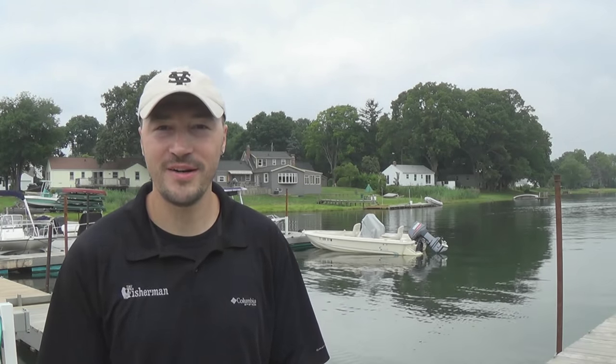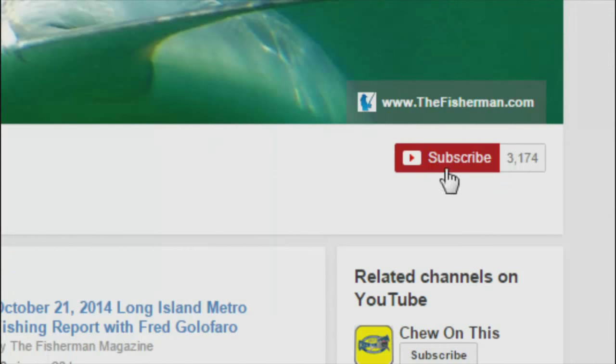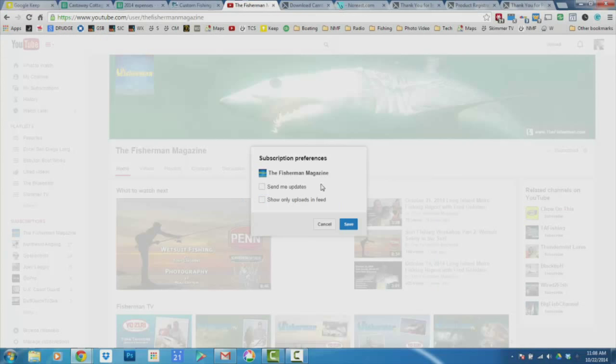So there you have it — I'm Toby Lipinski for the New England edition of the Fisherman Magazine, wishing you tight lines on the water. To receive the latest fishing reports, subscribe to the Fisherman's YouTube page. Click subscribe, then click the settings button and check 'send me updates.' You'll now receive notifications of the latest Fisherman YouTube videos and reports. If you're already a subscriber, make sure you've checked 'send me updates' in the settings so you receive the latest notifications.